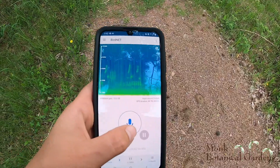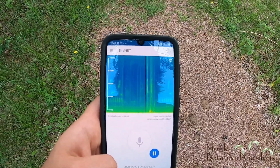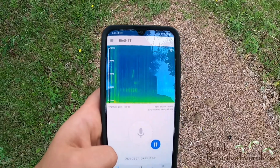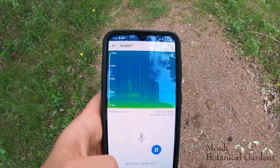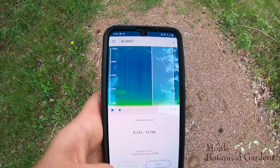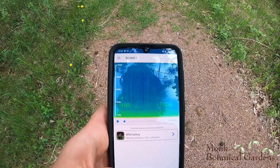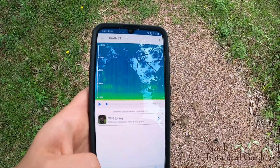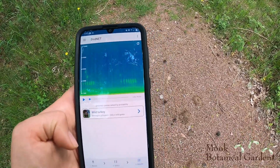We're going to go back to record and hit the big microphone to keep recording. We're going to see if we can identify this staccato piece right here. It didn't have a good guess, but we can show a wild guess — it thinks it might be a turkey. We've never seen turkeys out here, and I do know what a turkey sounds like, and I don't think that's what it is. Not a good guess, but it does say 'only a wild guess,' so you've got to take that with a grain of salt and know that it could be wrong.